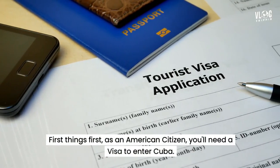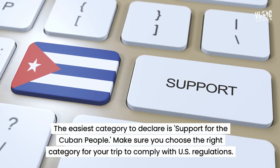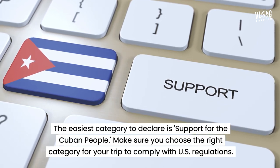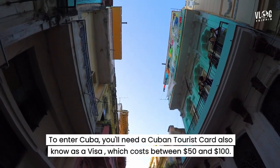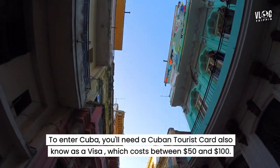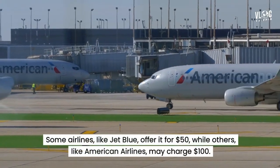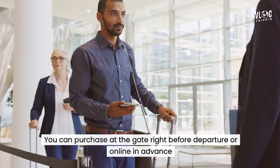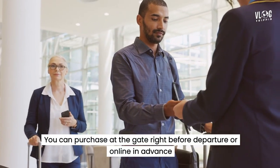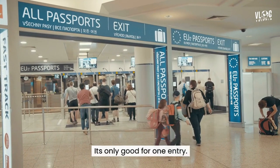First things first, as an American citizen you'll need a visa to enter Cuba. The easiest category to declare is 'Support for the Cuban People' — make sure you choose the right category for your trip to comply with U.S. regulations. To enter Cuba, you'll need a Cuban tourist card, also known as a visa, which costs between $50 and $100. Some airlines, like JetBlue, offer it for $50, while others, like American Airlines, may charge $100. You can purchase it at the gate right before departure or online in advance. It's normally a pink or green card that expires in 30 days, which you also need to surrender when leaving Cuba. It's only good for one entry.